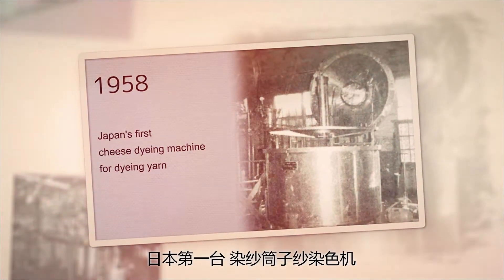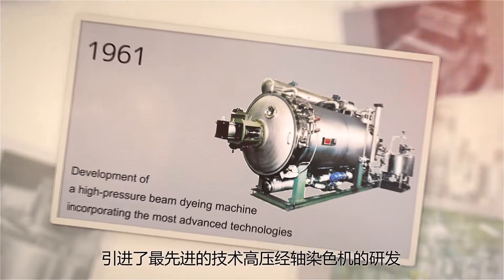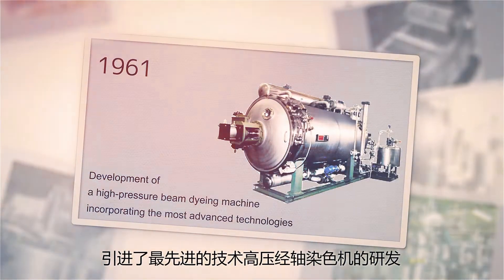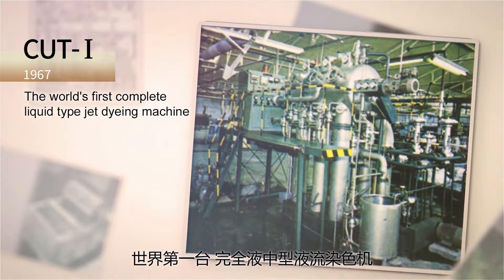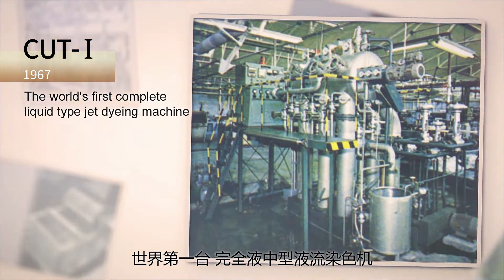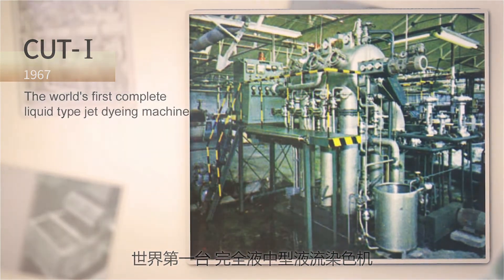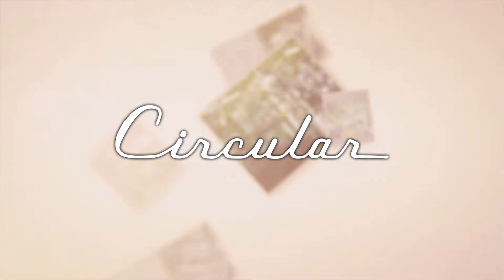Hisaka began to develop equipment by incorporating its own ideas in response to the changing textile market, such as the advent of synthetic fibers. Then in 1967, we developed the world's first complete liquid-type jet dyeing machine, the Circular Model 1 — the origin of Hisaka's jet dyeing machine and the birth of the Circular series.